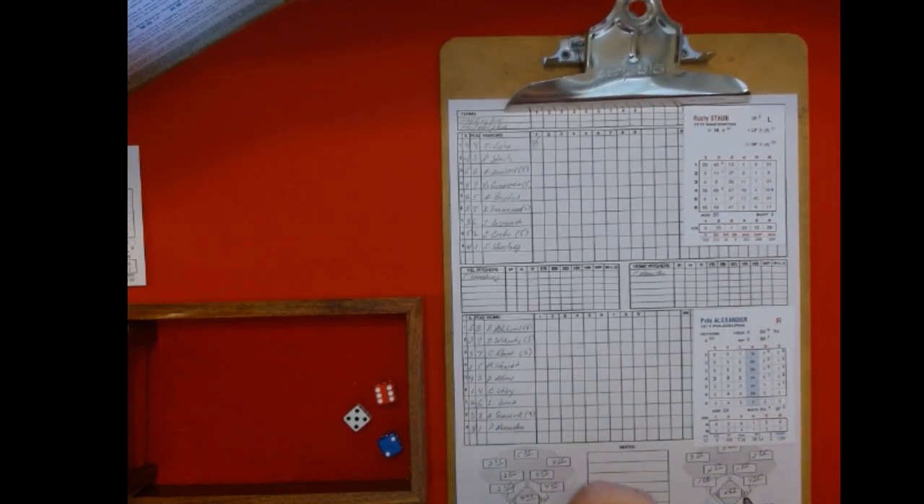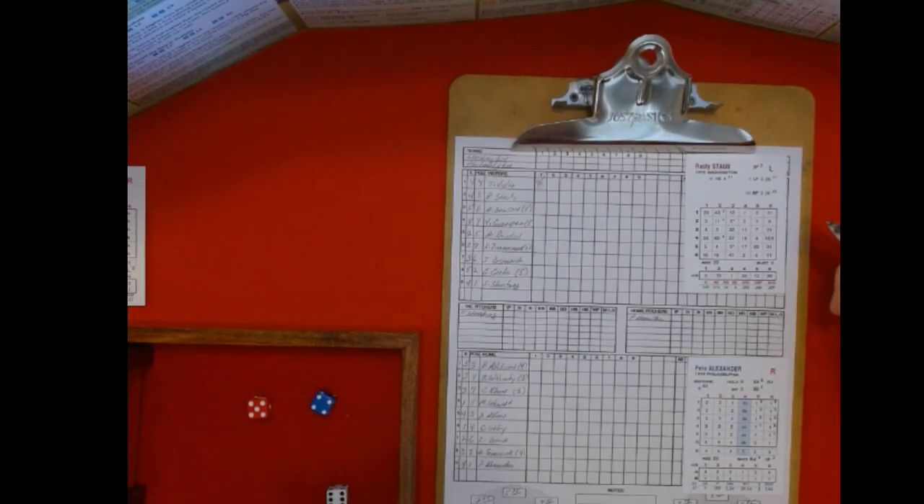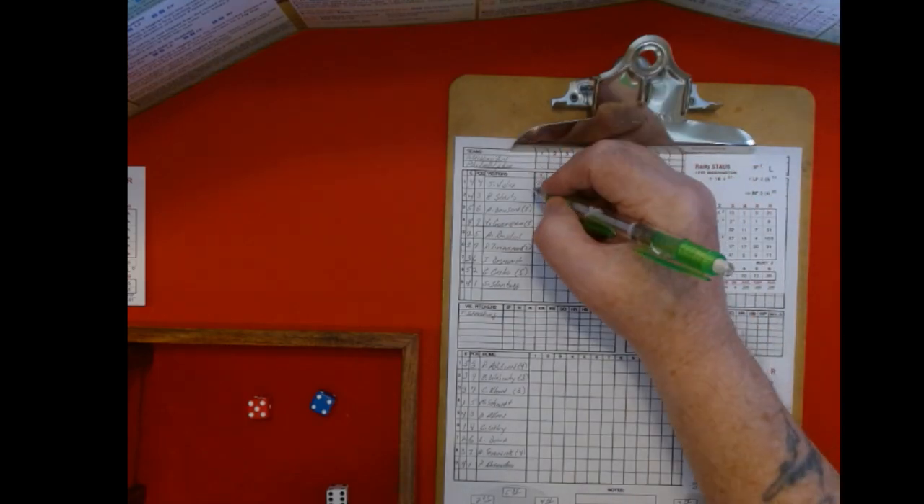Here comes Rusty Staub. Five is six, it was five, and four is one — that's a six on the five chart. Six on the five chart, and that is a walk, a base on balls.